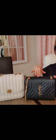I will be comparing these two bags: this one is the Coach Madison with quilts, and this one here is the Saint Laurent medium envelope bag. Here are some watch shots.